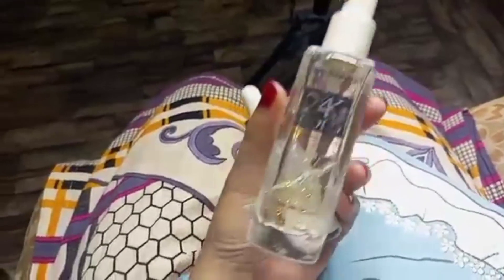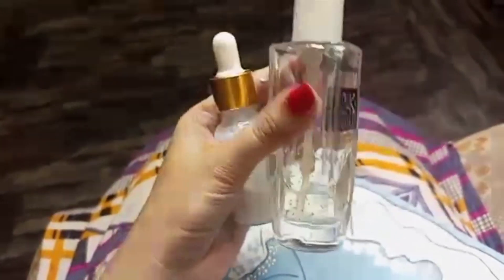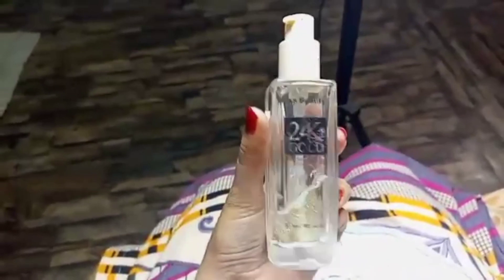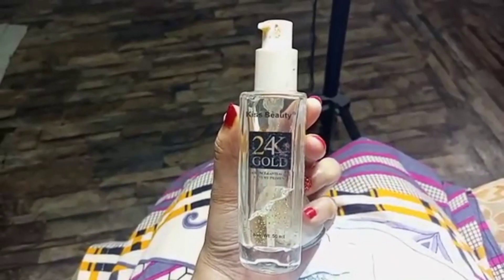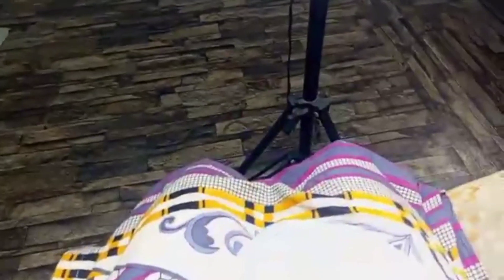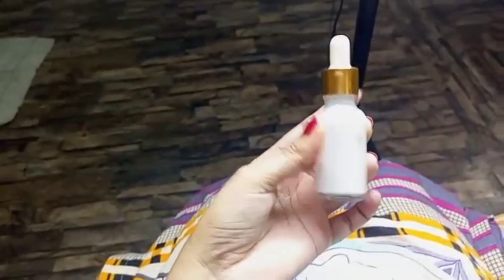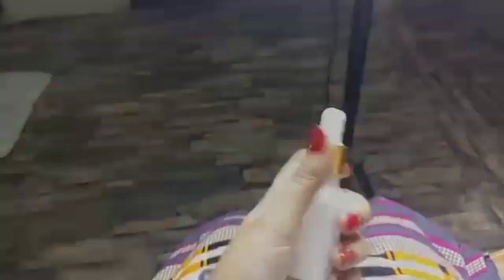First of all, I think what beauty is — this serum. This is a whitening serum, it is also another brand and it is a whitening serum as well, so it will be good for the skin. You can see the texture — it will be an oily, glue type.